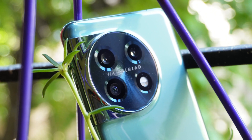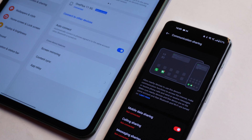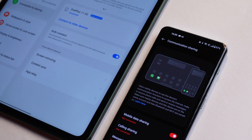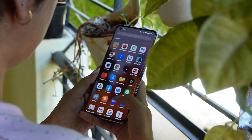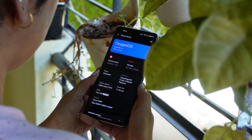OnePlus has improved on their software update rollout. It's mid-June now and they have started pushing the June update for OnePlus 11 series and OnePlus 10 series. In the past, OnePlus used to roll out that particular month's update at the end of that month, but it's good to see that OnePlus is improving on their software rollout.